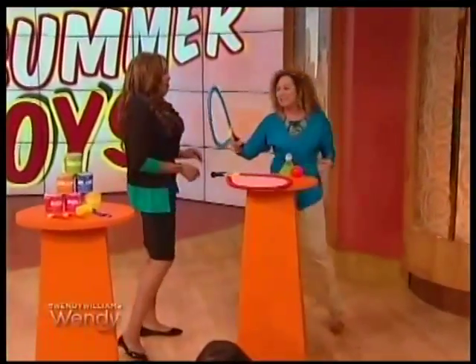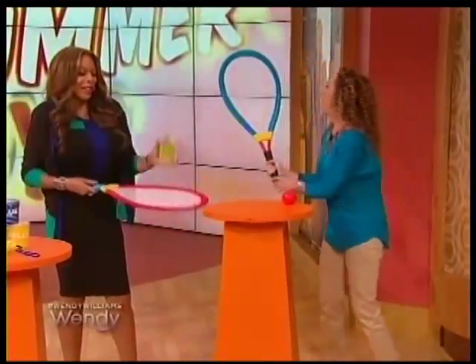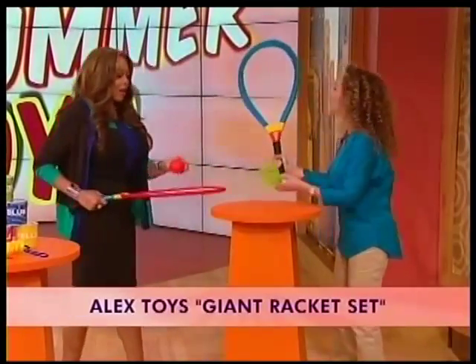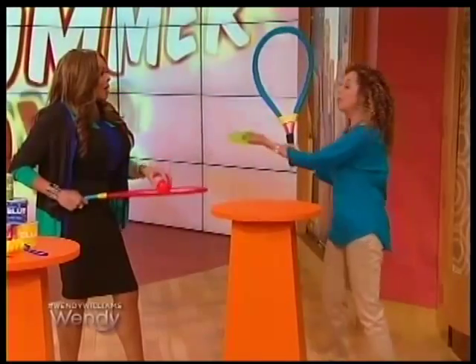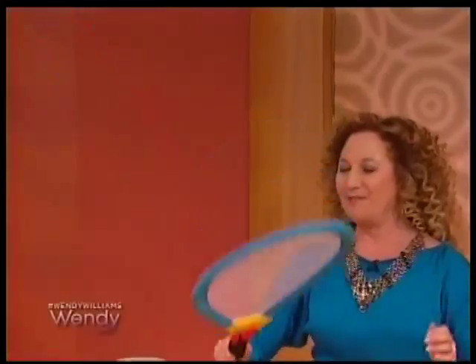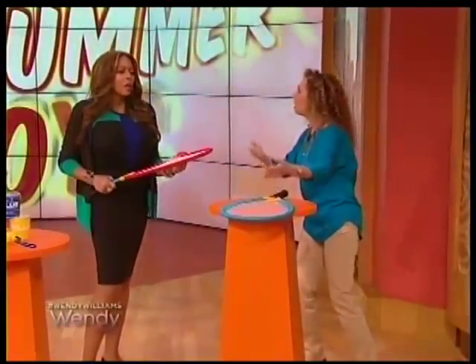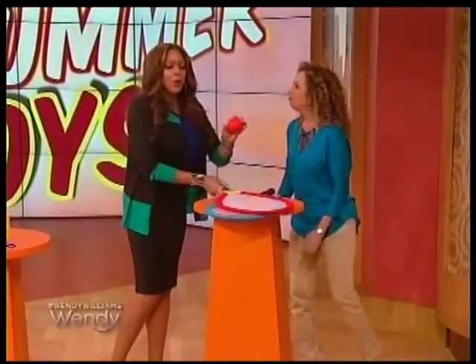Whether it's tennis or badminton — I love the badminton — this is the Giant Racket Set by Alex Toys. It comes with super-sized rackets with a nice easy foam grip, a soft tennis ball, and of course the super-sized birdie for badminton. What I love is no nets required. Play it in your backyard, take it to the park, to the beach, anywhere you want. $19.99 — everything is soft, so you're not gonna break windows.